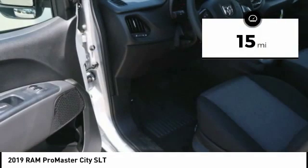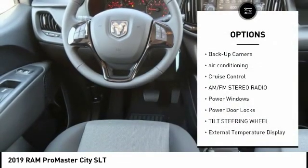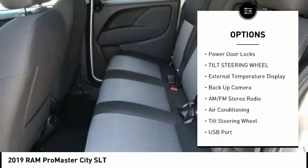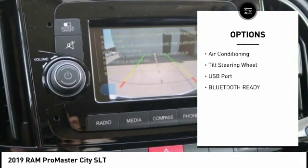This vehicle has less than 100 miles. Here are some of this vehicle's great options: backup camera, air conditioning, cruise control, AM-FM stereo radio, power windows, power door locks, and tilt steering wheel.